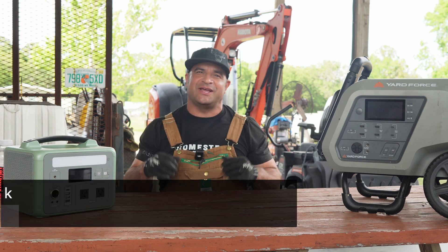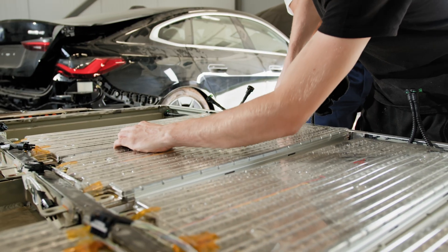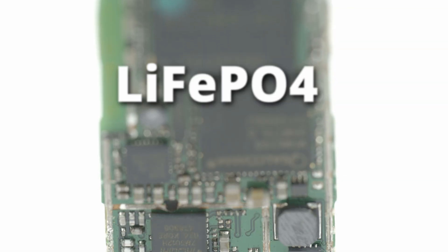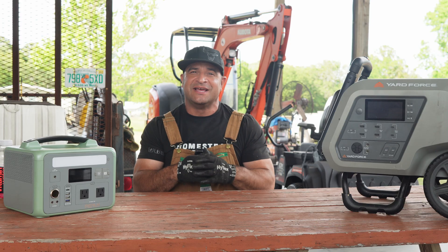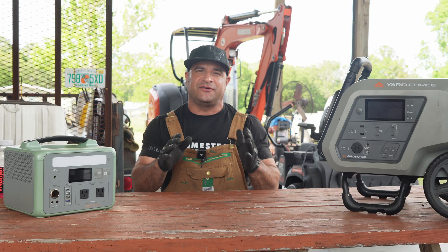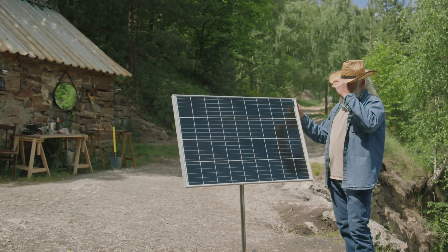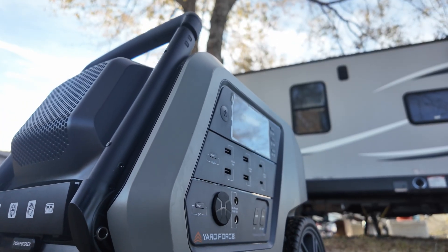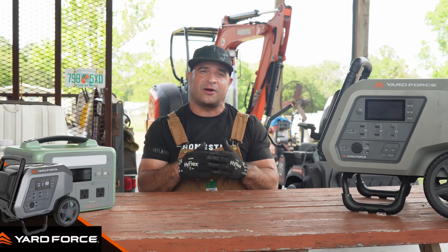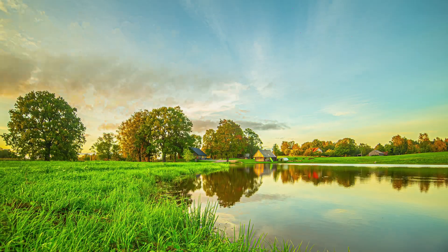What's up Homestead Garage Crew? It's your host back in the shop and today we're getting hands-on with some lithium iron phosphate batteries — the heavy-duty powerhouses behind modern portable power stations. These batteries are perfect for off-grid projects, emergency backups, or keeping your homestead running smooth. Plus I'm stoked to introduce the Yardforce PB2400, a 2400-watt power station that's built for people like us who value reliability. Let's dive in.